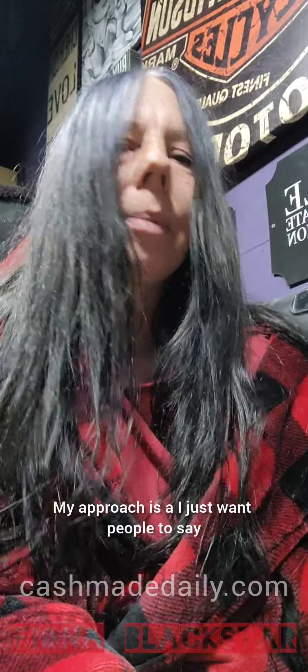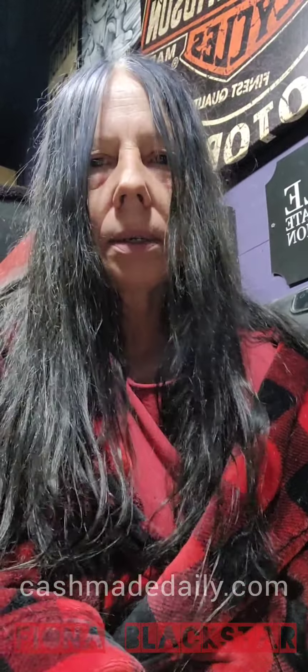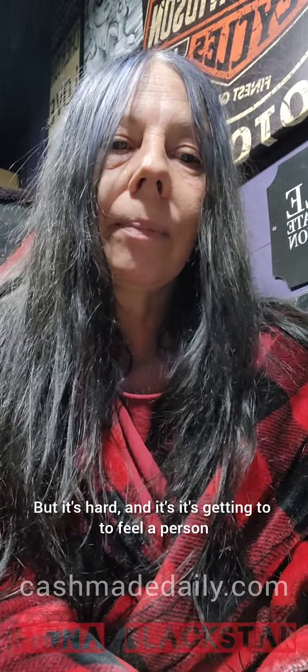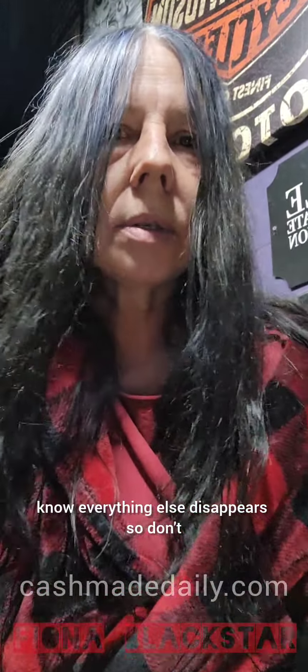My approach is I just want people to say, don't let that stop you. People are all about first impressions a lot of times, but it's hard — it's about getting to feel a person, and that's what matters the most. The information and value of what they're sharing — everything else disappears. So don't be afraid of just getting in front of the camera.